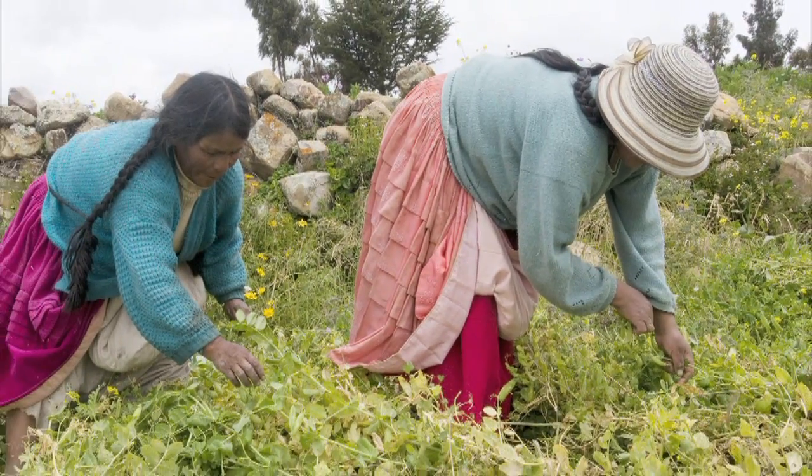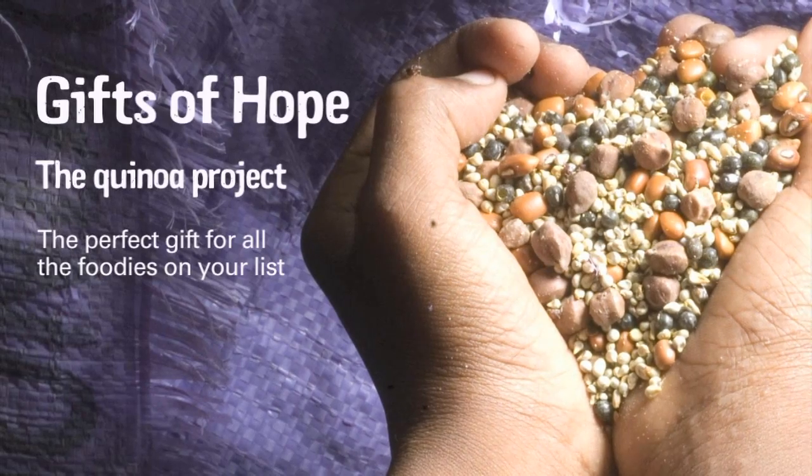Plan Canada provides the seeds, the tools, and the training to ensure that local communities in Bolivia can grow their own food, cook their own food, and make delicious and nutritious meals. We hope you enjoy the recipes.